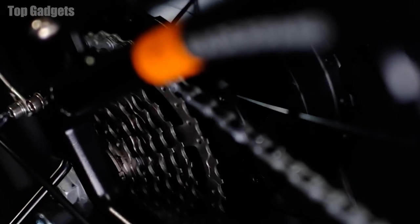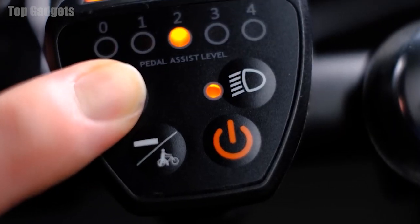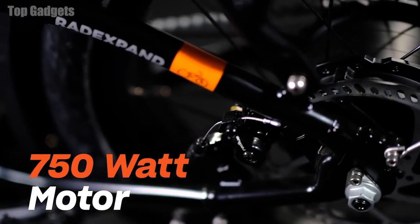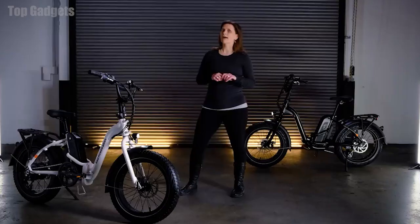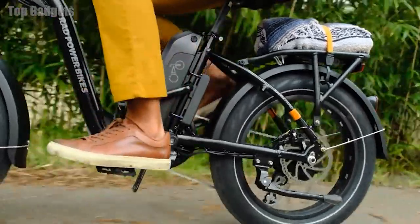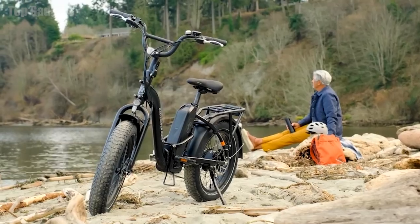Enjoy a seven-speed drivetrain, twist grip throttle, four levels of pedal assist, and a 750-watt continuous power motor designed in-house by our team of engineers. Rest assured, you'll be riding with the industry leader in quality and innovation. See you on the trail.